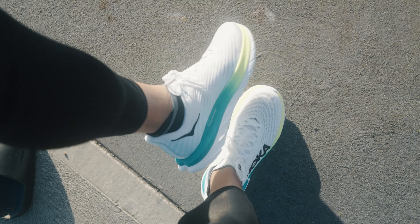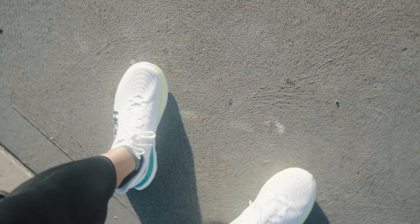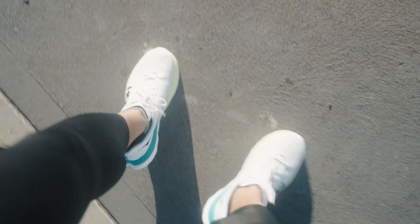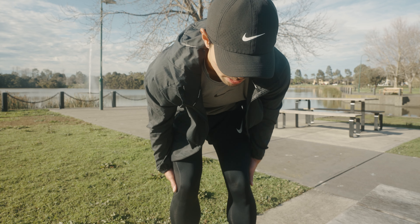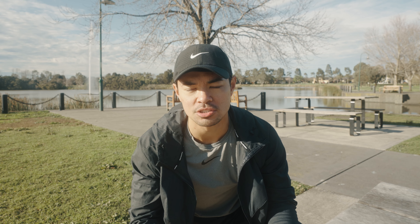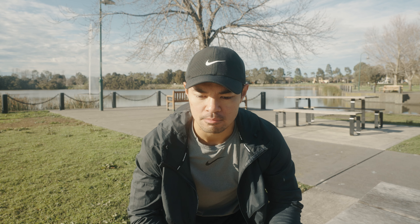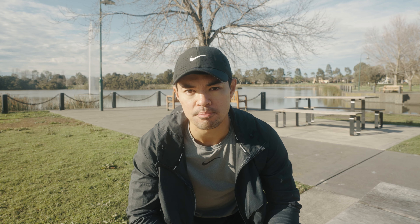I've got the shoes on right now, they're looking pretty good. I am a little bit nervous going into this — trying on new shoes in the past has hurt me before. Using the Nike tempos, they actually did injure me. But these ones are different; they don't have anything to kind of change my running form. I'll let you guys know how I go post quality session.